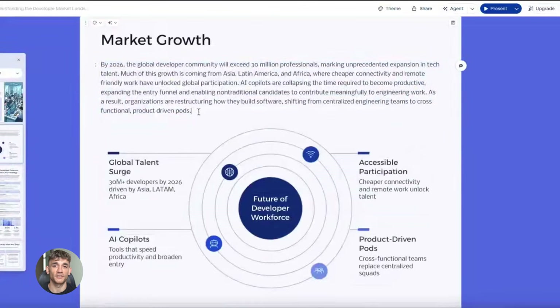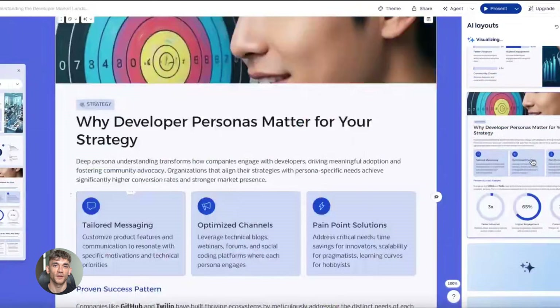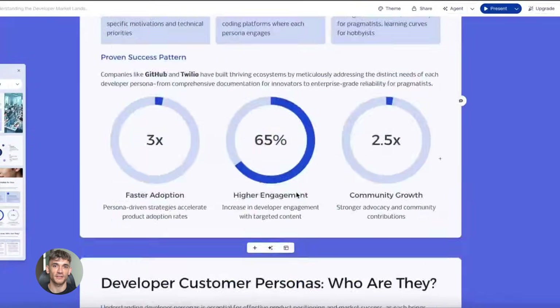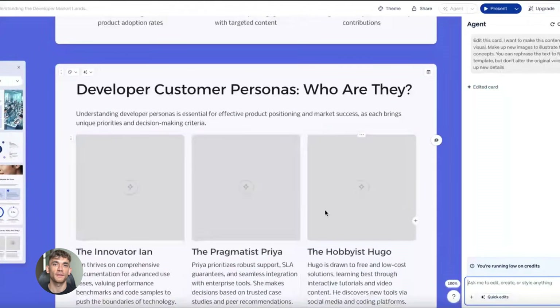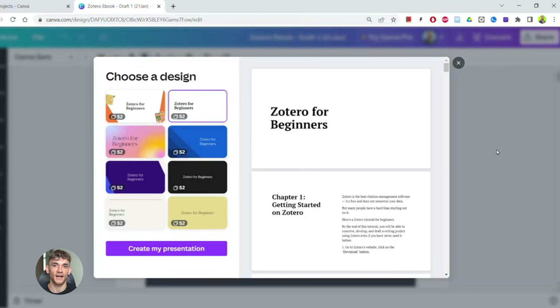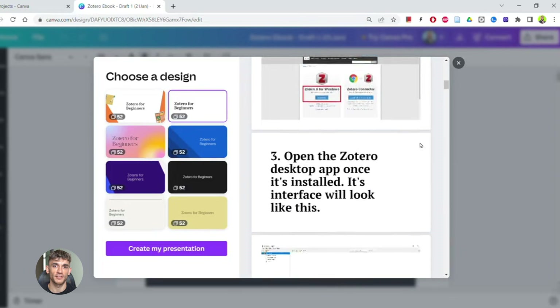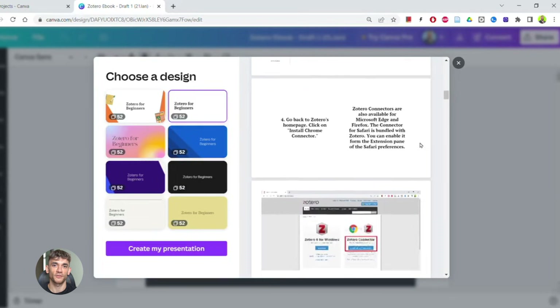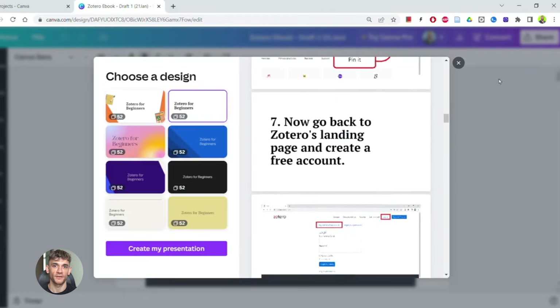Now you might be wondering: how do I actually turn this into slides? You have a few options. Option one is to use Google Slides — it's free, it's simple, and it works with everything Google. You can copy the content from Gemini and paste it straight into Google Slides, add some images, add some colors, and you're done. Option two is to use Canva. Canva has AI tools built in now. You can tell Canva's AI to create a presentation and it'll generate a template for you. Then you just swap out the template content with your content from Gemini. Takes five minutes.